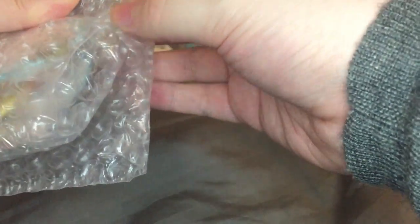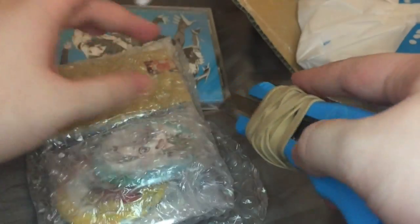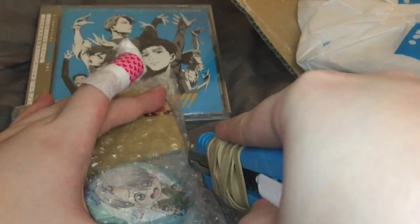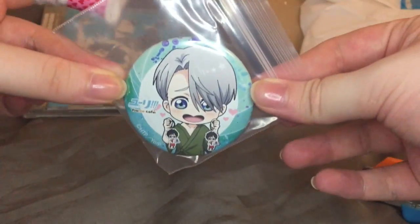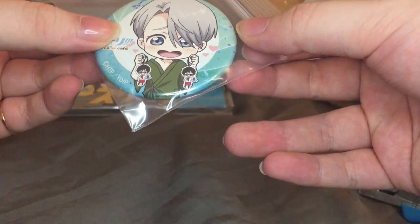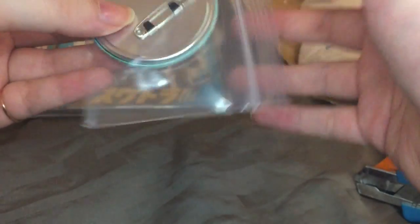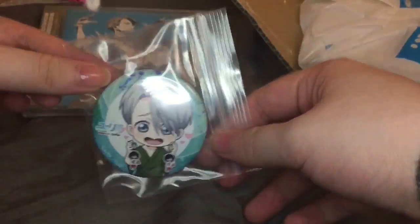Next we have a little bag of badges and merchandise. I got this from the Japanese Yahoo Auction, and we have a really cute badge of Victor.